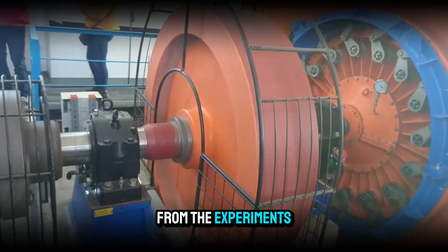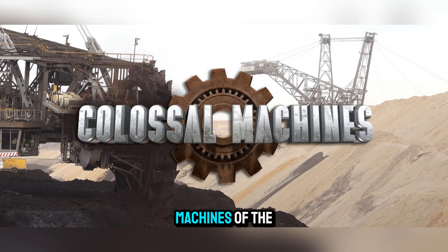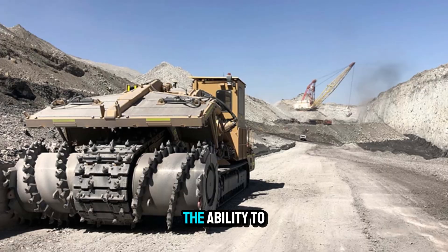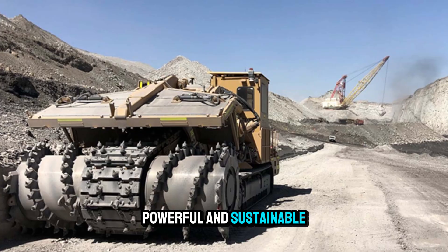The Francis turbine's journey from the experiments of James B. Francis in the 1840s to the colossal machines of the 21st century is a story of engineering excellence. It stands as a symbol of human ingenuity — the ability to harness nature's forces in a way that is both powerful and sustainable.